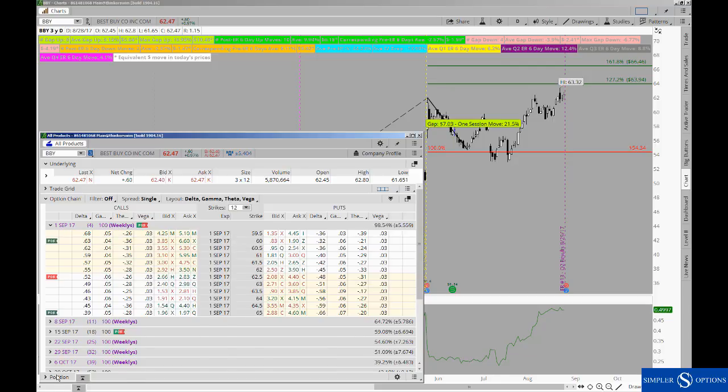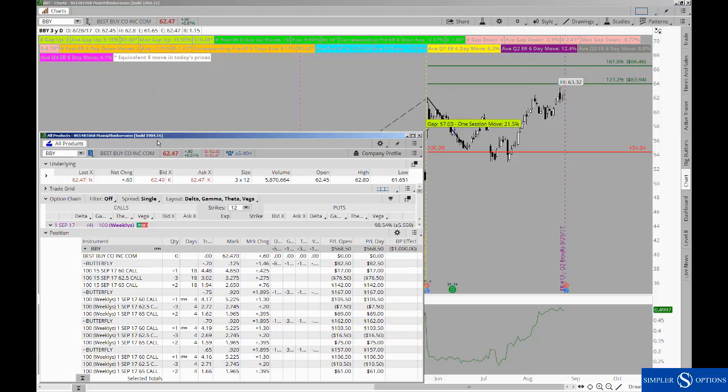If you look at the position itself, the bulk of the position — the reason why this trade goes for a credit — is because we're taking in a bulk of credit off those short options. The credit received will make up for the debit that you pay in the other two strikes, and that's what gives us no downside risk.